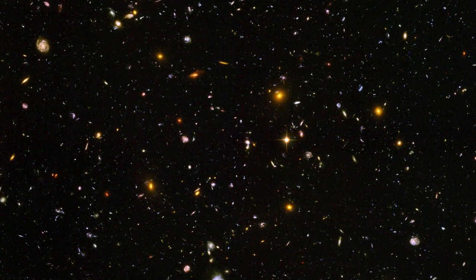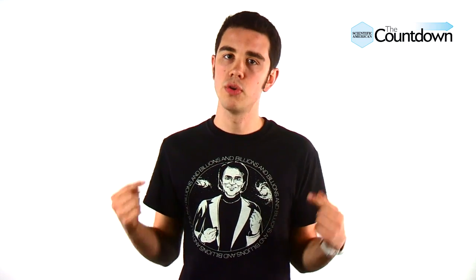Galaxies from the early universe usually look kind of lumpy or blobby. Scientists think back then these young, wild, and crazy galaxies crashed into each other all of the time, messing up their nice shapes. So astronomers were pretty shocked when they viewed images from the Hubble Space Telescope. In those photos, which are snapshots from about 10 billion years ago, they discovered a galaxy with a swirly shape — that's a lot like our own Milky Way galaxy.